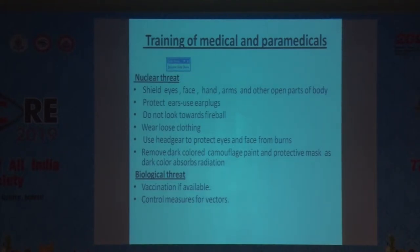Ear plugs must be used, and every person should avoid looking at the fireball. Loose clothing and headgear should be used. Dark-colored clothes or equipment absorb radiation and should be avoided.